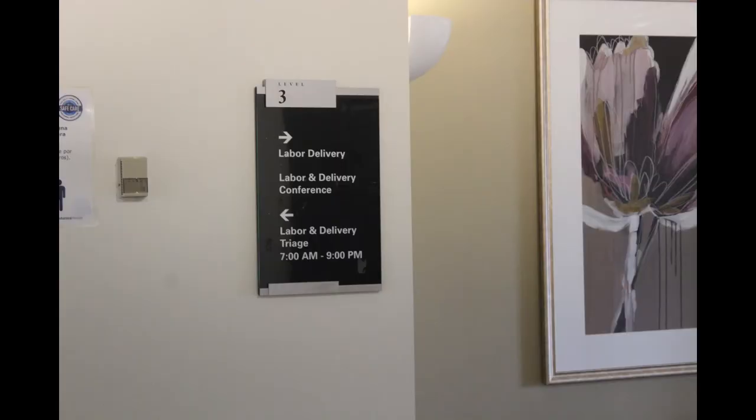After entering the hospital, take the B elevators on the west side of the hospital to the third floor. As you exit the elevator, the Labor and Delivery Triage Unit is to the left.